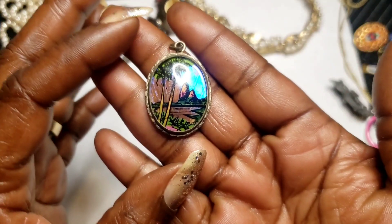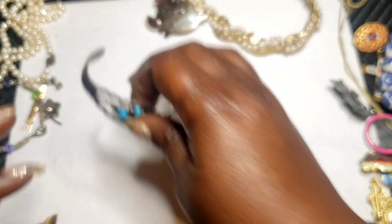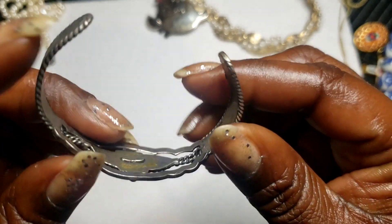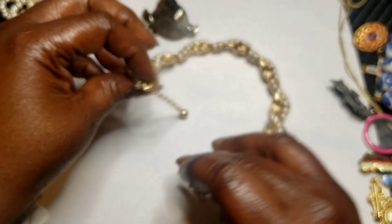We have this butterfly pendant — I will find a chain for it. We have this vintage sterling bracelet cuff, it is marked sterling and tested. We have this vintage Trifari necklace — beautiful chain.